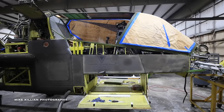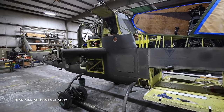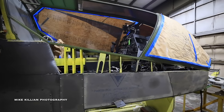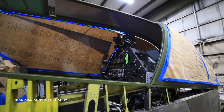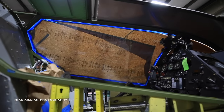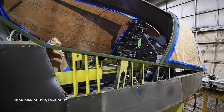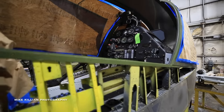The big difference between the original Cobra — the G-model — and the fully modernized F-model is the shape of the canopy. It's a much more rounded canopy in the original version. In addition to the canopy being different, the sighting system was really different. In the later version, they actually have a turret under the nose that the gunner, who sits in the front seat, can control right and left, up and down, to sight in the TOW missiles.